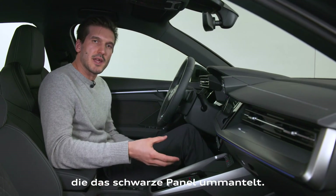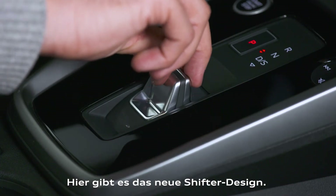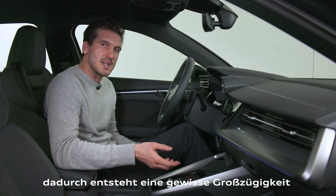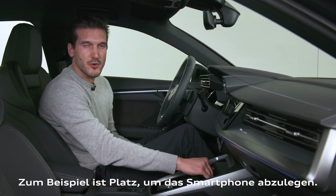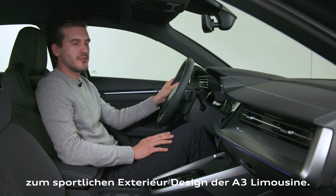Coming to the center console, we follow the same principle — a nice trim part surrounds the black panel area. Inside the black panel area we have the new shifter, a shift-by-wire design which allowed us to make it very small, enabling a new spacious feeling in the center console — for example, a storage unit at the front where you can place your mobile phone. Altogether, the driver-oriented cockpit fits perfectly with the sporty exterior of the A3 sedan.